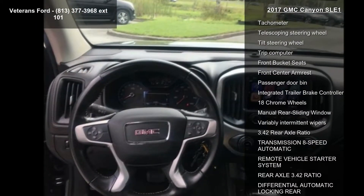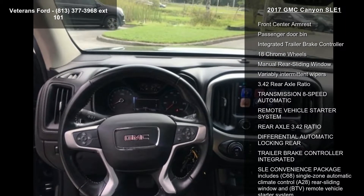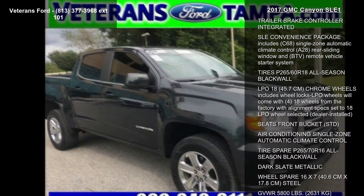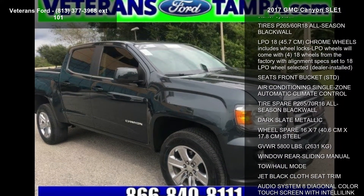Radio Data System, AM/FM Stereo 8-inch diagonal color touchscreen and SiriusXM Satellite Radio. If you are looking for a solid pre-owned truck, this might be the one.